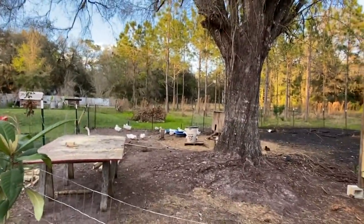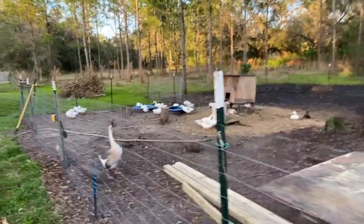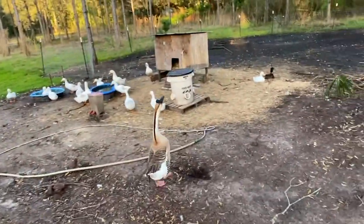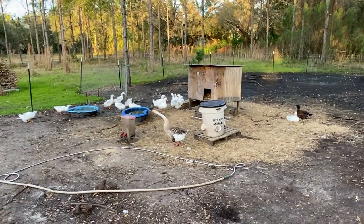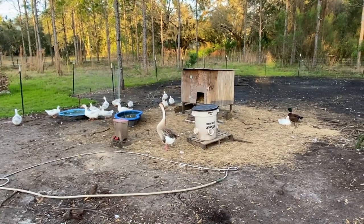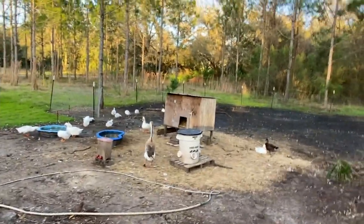The ducks are loving having all this to themselves too. But this is One Eye - our other goose - and One Eye absolutely hates me, tolerates Amy, but came right up to my uncle and wanted attention from him. So he pretty much picked my uncle, so he's going to go home with my uncle and he's going to keep it as a pet.